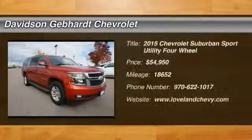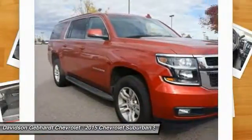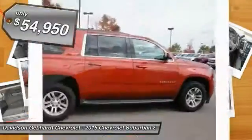2015 Suburban. Suburban excels at towing heavy trailers, hauling loads of people and gear, and enduring hard use and rugged terrain, and is priced below $55,000.